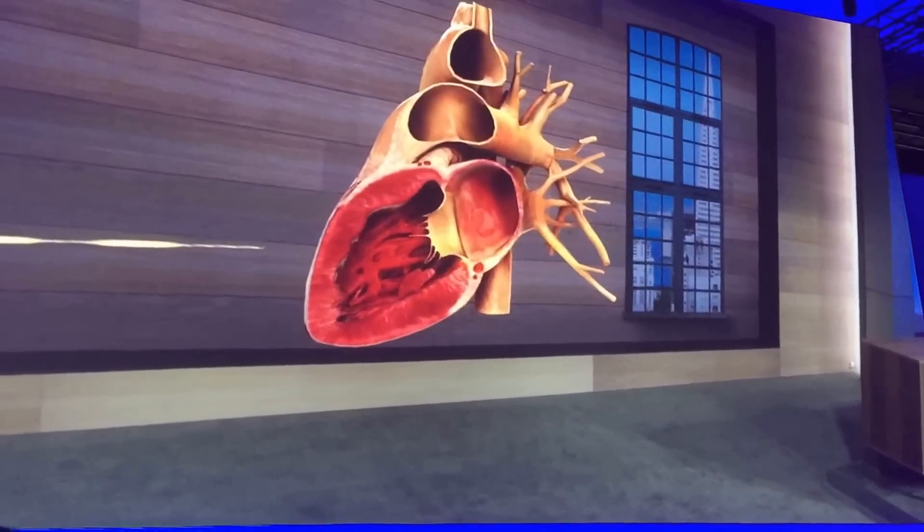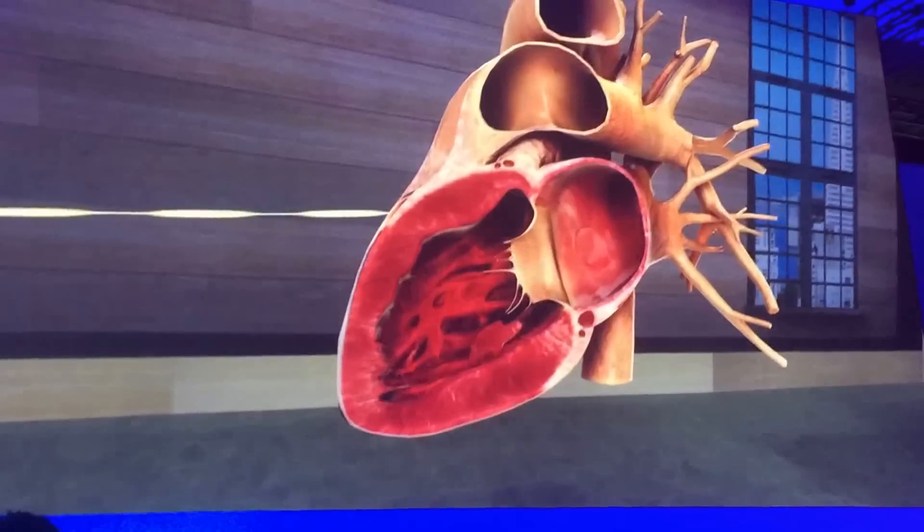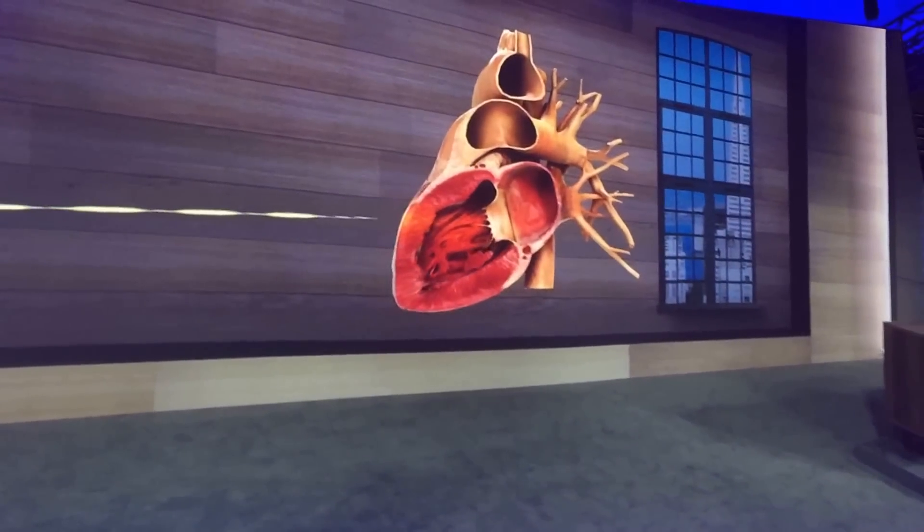This is a new way of seeing things, and it has the potential to help students understand the structure and physiology of the body in a way that's just not possible today.